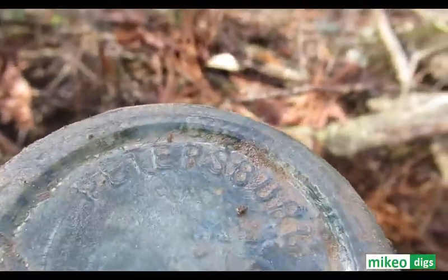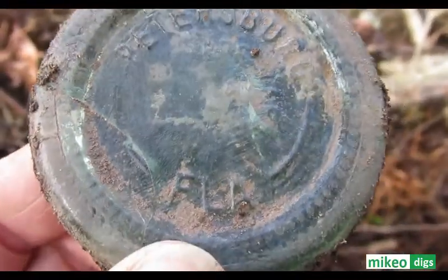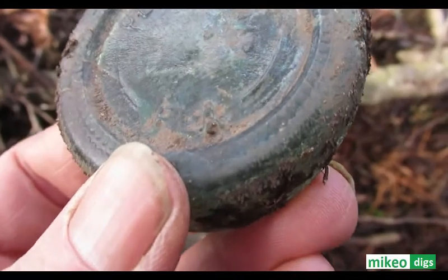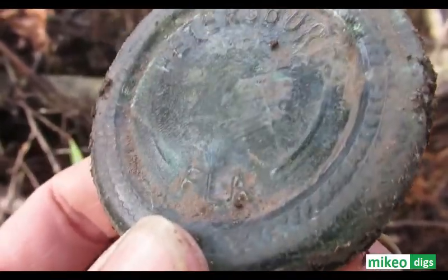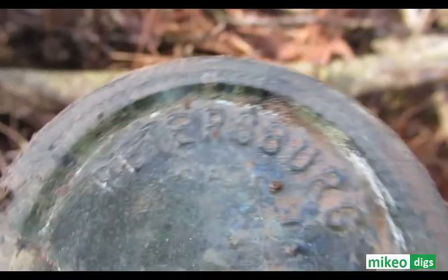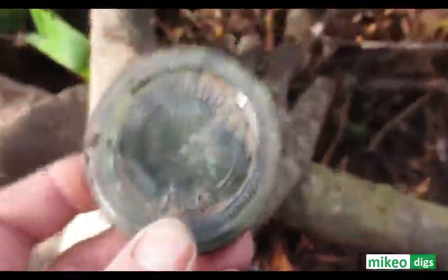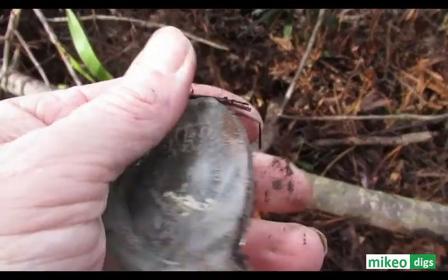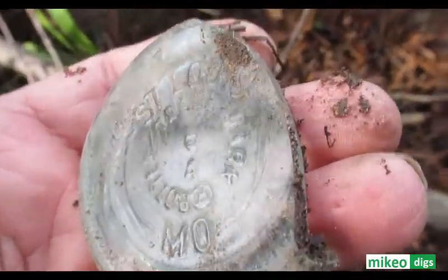If somebody knows why this bottle says Petersburg and not St. Petersburg, let me know. St. Petersburg, Florida — it doesn't say St. Petersburg, it just says Petersburg. And I found another one from St. Louis.